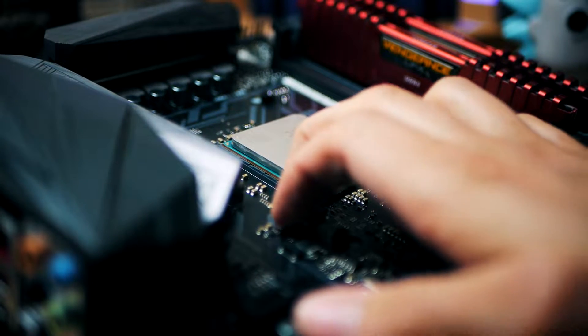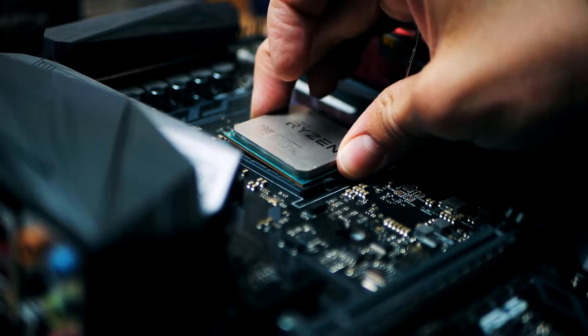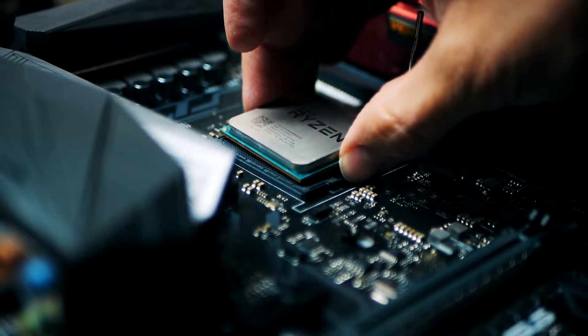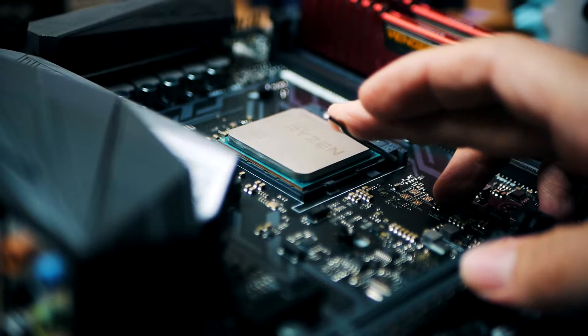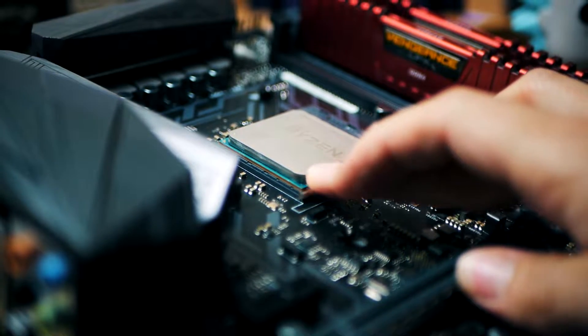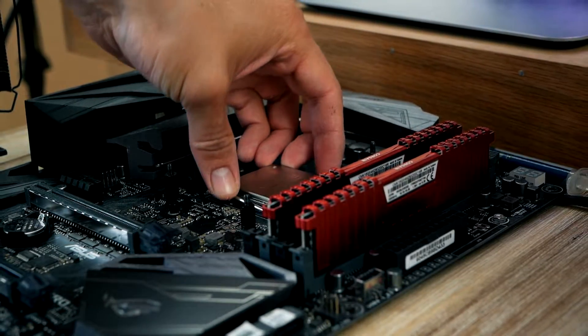AMD Ryzen is using the same motherboard socket, so you can switch out a first generation Ryzen CPU from 2017 for a brand new third gen processor without having to upgrade to a newer motherboard socket — you don't have to change anything but the processor. So if you bought a 4-core processor from 2017, you can switch it out for a 12-core 24-threaded part, and that is exactly what I did. I bought this $500 processor.